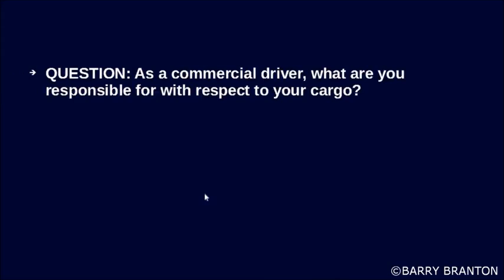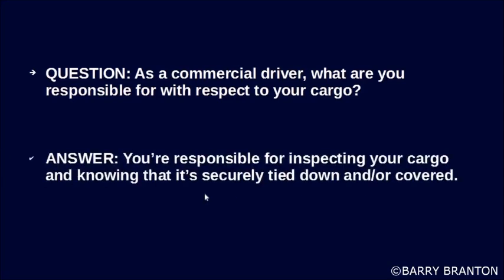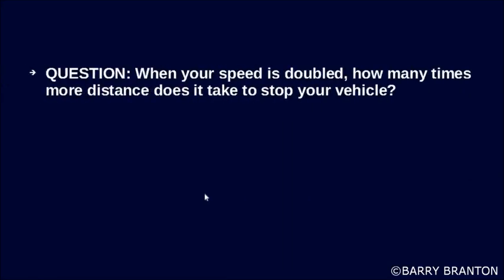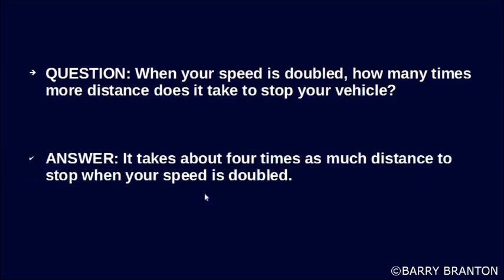As a commercial driver, what are you responsible for with respect to your cargo? You're responsible for inspecting your cargo and knowing that it is securely tied down and/or covered. When your speed is doubled, how many times more distance does it take to stop your vehicle? It takes about four times as much distance to stop when your speed is doubled.